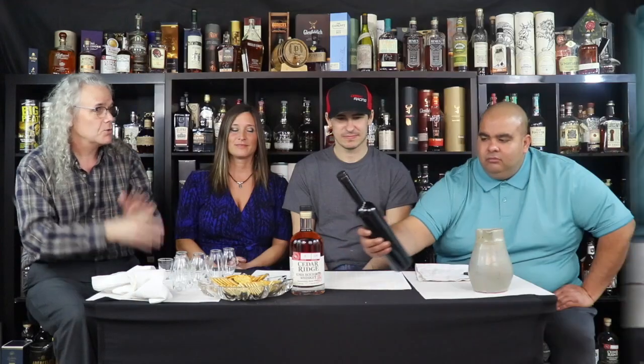We have Cedar Ridge Vineyards American Port Wine, lot number 24, batch number eight, bottled 508, and Cedar Ridge Iowa Bourbon Whiskey Port Cask Finish, crafted small batch, 47 percent. So we are having something really special here from our local guys.